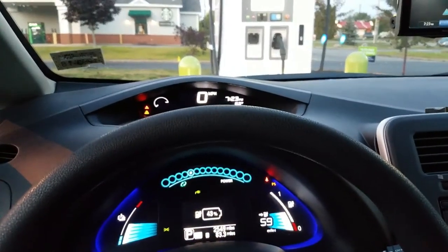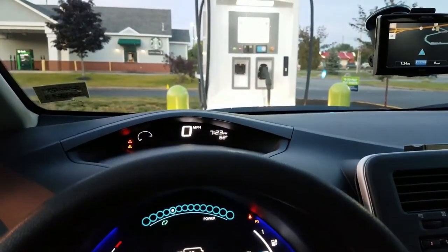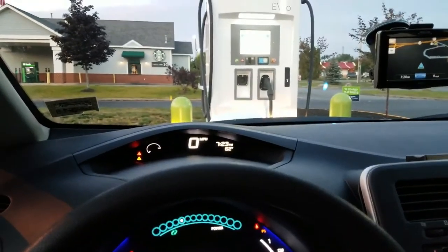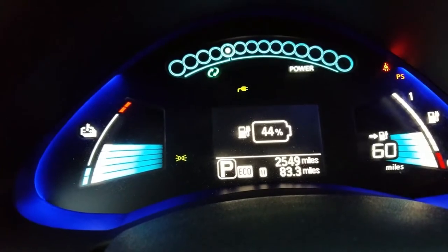While this is charging, I'll explain a few things about level 3 DC fast charging. What's nice about it is that it's convenient — you can get it done inside of half an hour. Right now I'm at 43% and I pulled in here at 32%, so I'm already at 43%.